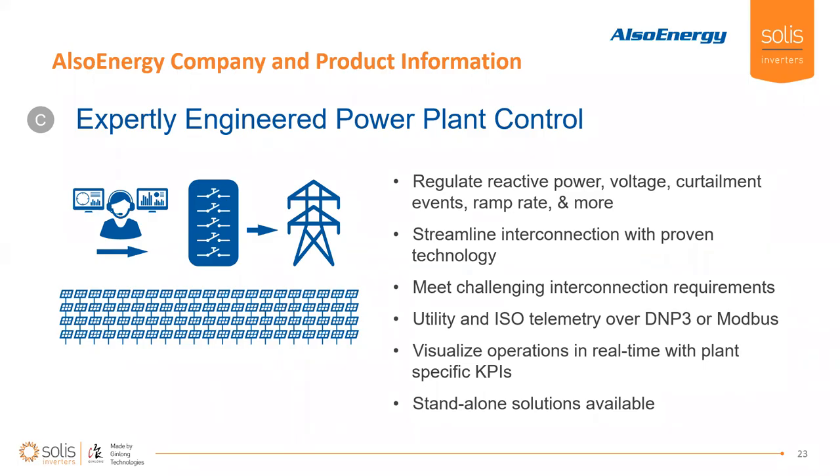On larger utility scale applications, plant control becomes all the more important. You'll see a lot of requirements for regulating reactive power and voltage control. You might have the utility requesting the ability to send curtailment commands. Our experience worldwide really allows us to streamline that interconnection with proven technology — we use devices and hardware that utilities and owners are comfortable with. We've met challenging interconnection requirements all across the United States, Europe, Asia, and through Central and South America as well, so we're uniquely positioned to understand your utility interconnection requirements.